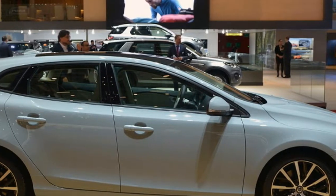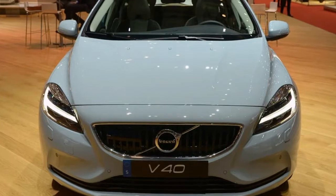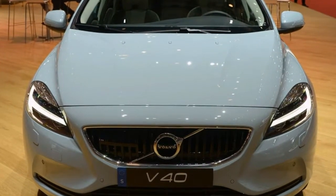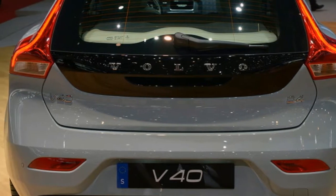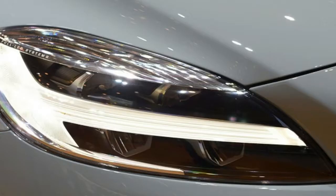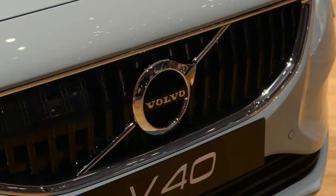The British website Auto Express reports that the Polestar 2 sedan will be the first electric car to be built on the CMA platform, due in the second half of 2019. When the V40 arrives after that, it'll come with a choice of battery size and range, in plug-in hybrid and pure electric versions.